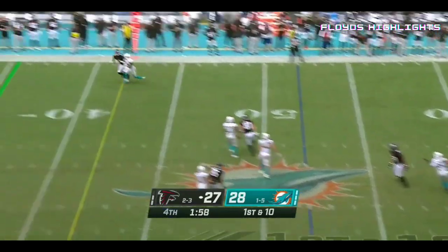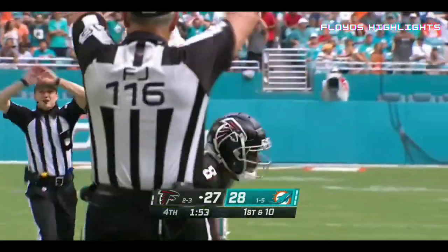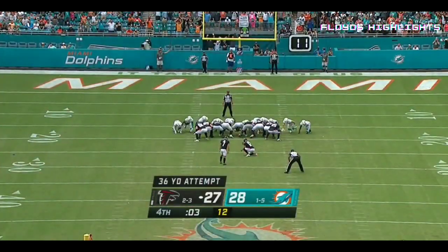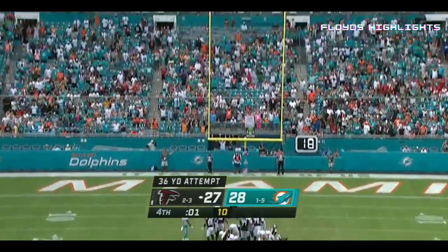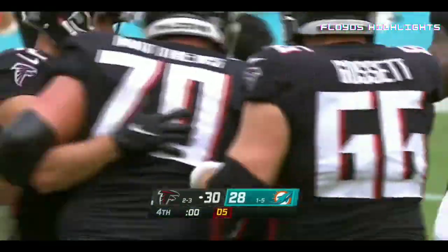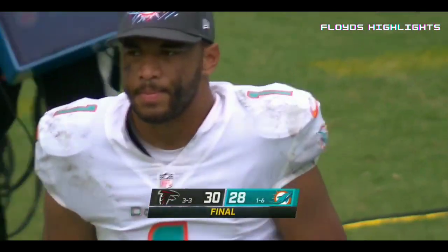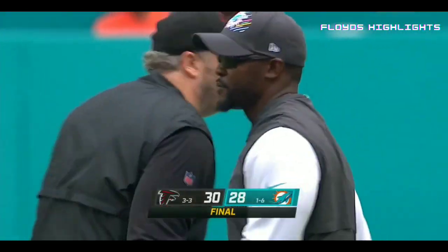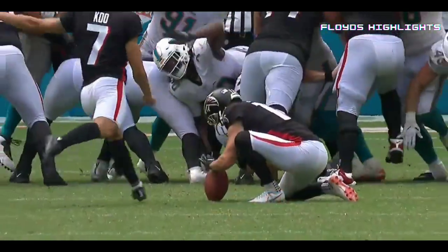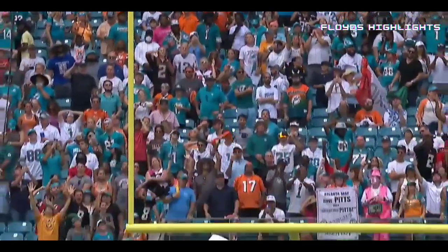The blitz picked up. Ryan floats one down the sideline and between two defenders — Kyle Pitts, another spectacular grab! Young way cool for the Falcon victory and he nailed it. Atlanta wins as time expires in Miami. A Matt Ryan Falcons comeback — Atlanta goes to three and three, that's six straight losses for the Dolphins.